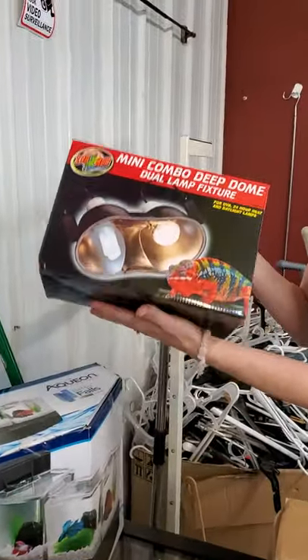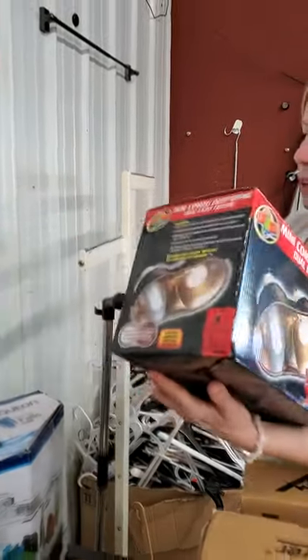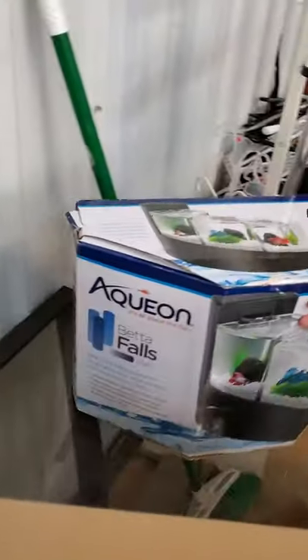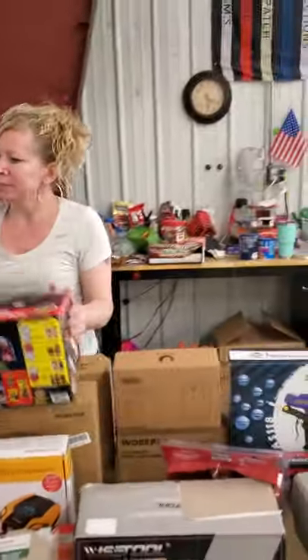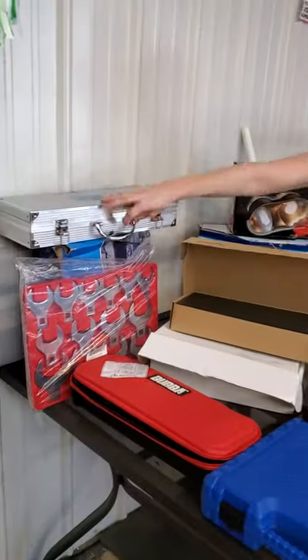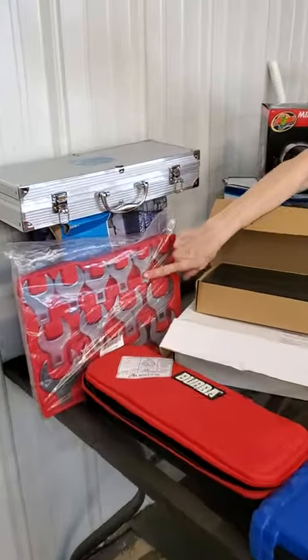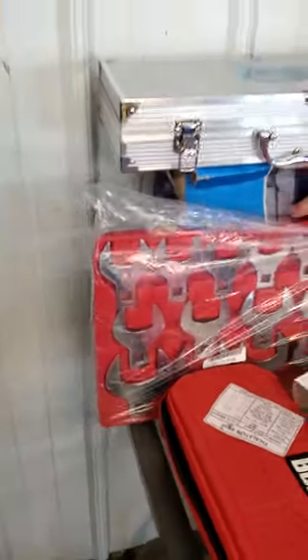If you have lizards or reptiles or frogs, or whatever you have, this would be great. I have one for my turtle. Down here is for betta fish. We have barbecue tools over here — perfect day for barbecuing today, sun's out. We got some really huge wrench adapters it looks like.